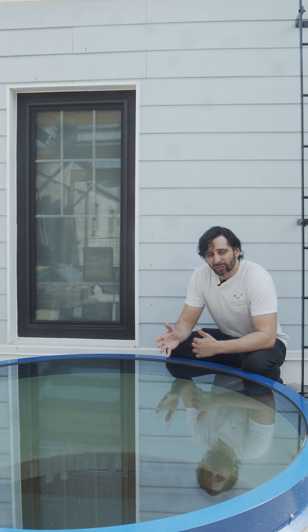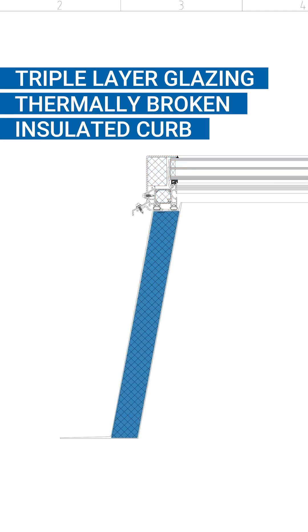This Lamelux FE Circular is ideally suited for a high-performance Passive House certified renovation, as it features triple-layer insulated glazing, a thermally broken aluminum profile, and a 20-inch insulated curb, which is prefabricated upon.